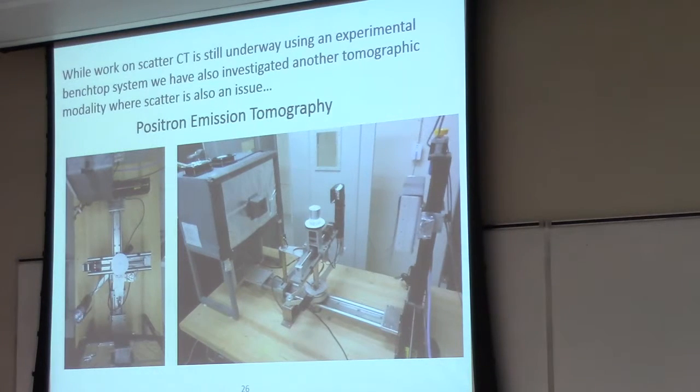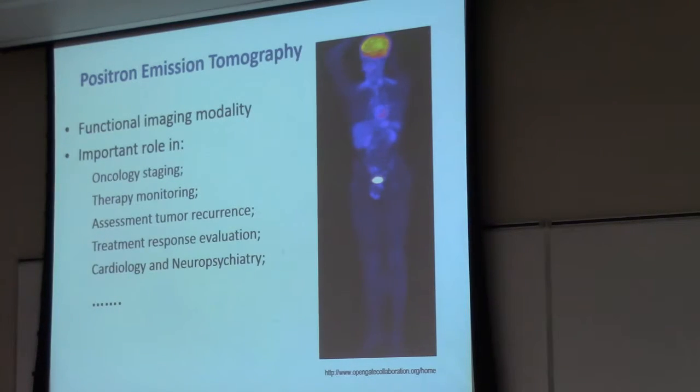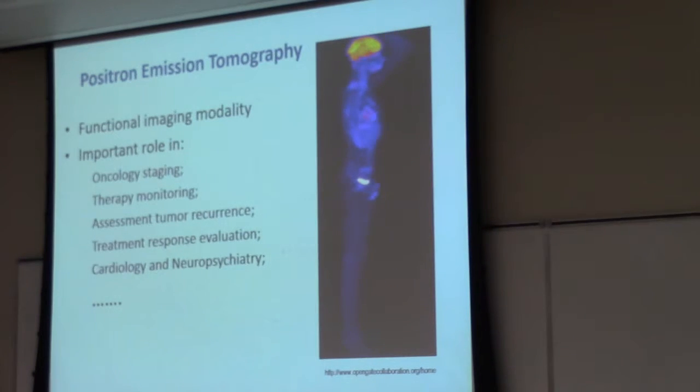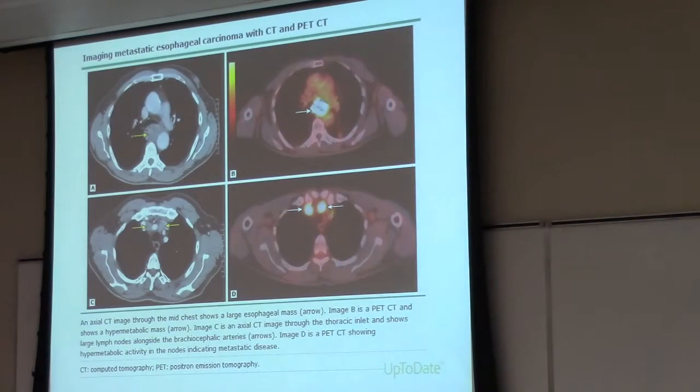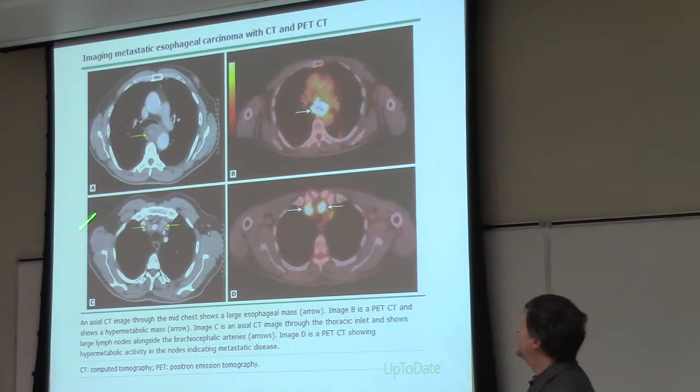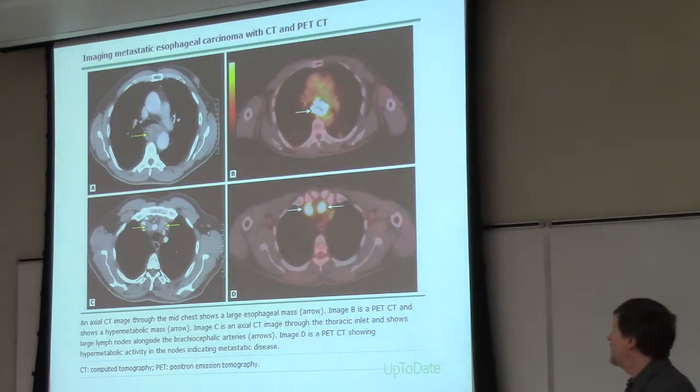That's the theoretical simulation work we've done and we're continuing with this in an experimental bench-top system. This has also led us to looking at other modalities where scatter is a problem, and that's particularly positron emission tomography — an important functional imaging modality used for oncology imaging, monitoring of therapies, and assessing tumors. From a medical physics and radiation oncology perspective, PET is an exciting modality.